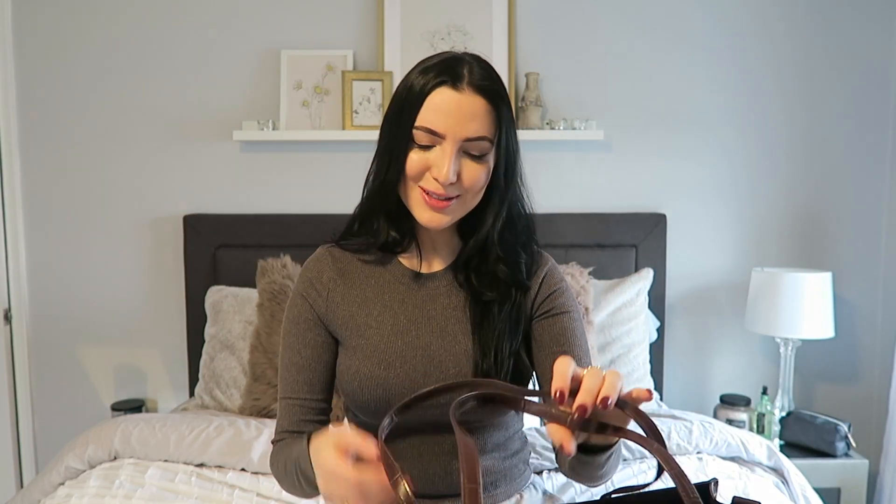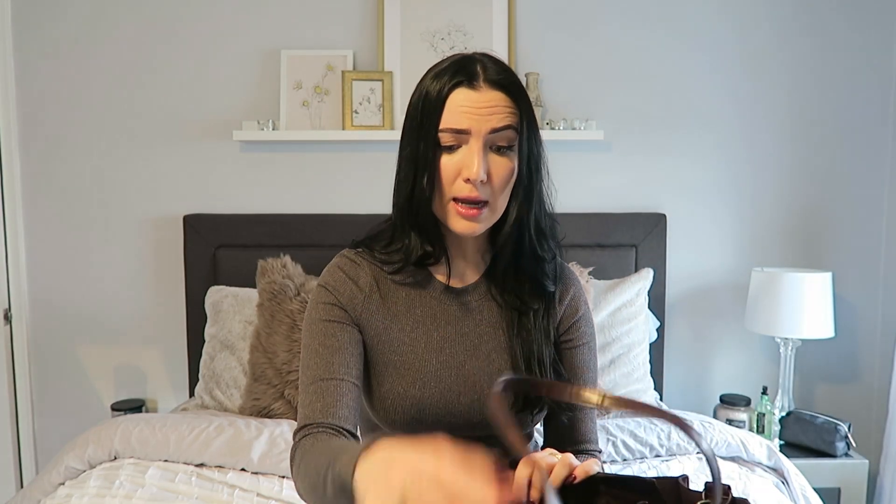If you're looking for a commuter bag, a work tote, or something for a carry-on, this is the perfect bag. I keep so much in it, it's not even funny. Let's open this up, shall we?